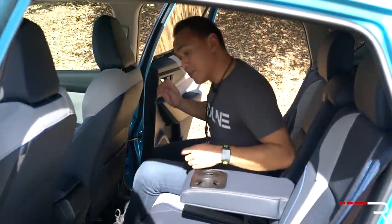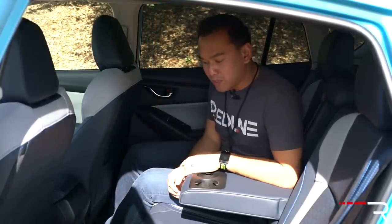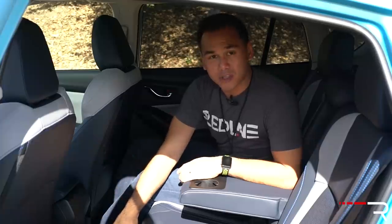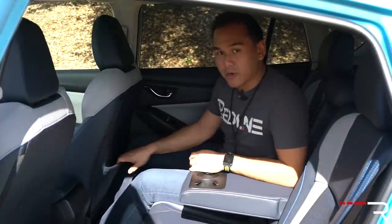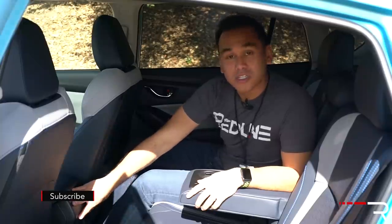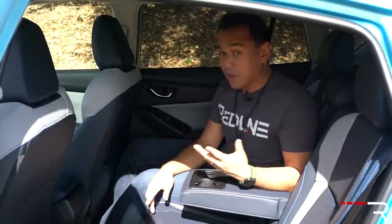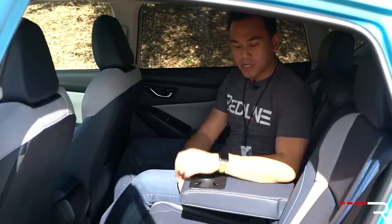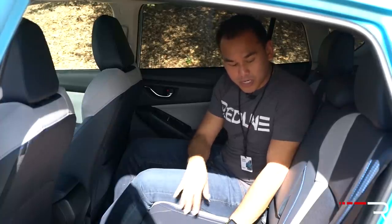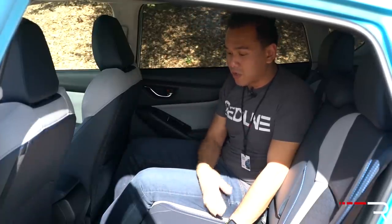Looking at the back seat of the new Crosstrek, this is still an Impreza platform underneath, so the rear seat space is pretty comparable to that. It's very practical, surprisingly, even though this vehicle is still pretty small — there's plenty of leg room. The floor is not completely flat, but there's pretty good foot space. There's a map pocket, but since this is the Impreza platform, there are no rear seat vents, no power outlets, and no heated rear seats. You do have a nice little armrest though. The seats fold down 60/40, and the blue leather with contrasting stitching and perforation looks really nice. Overall, the back seat is definitely very usable, especially for taller friends.